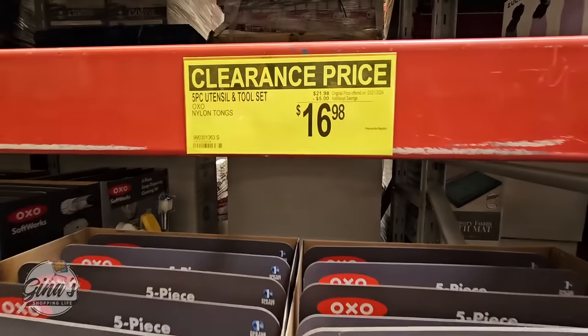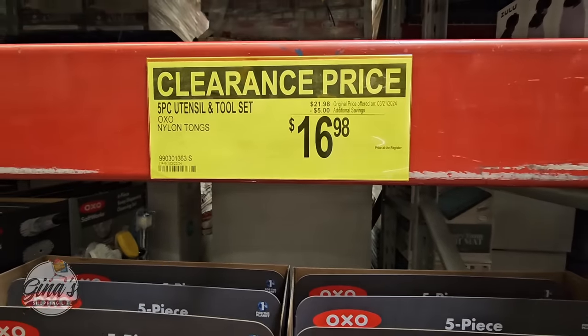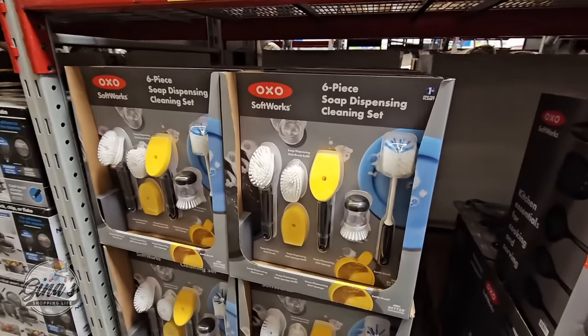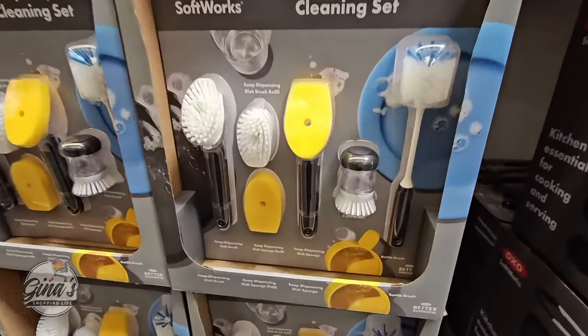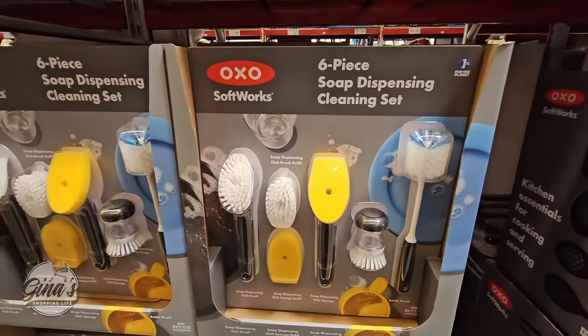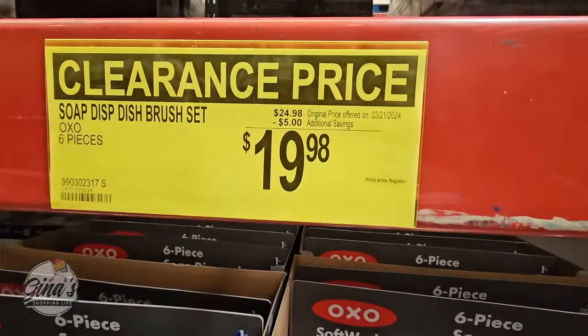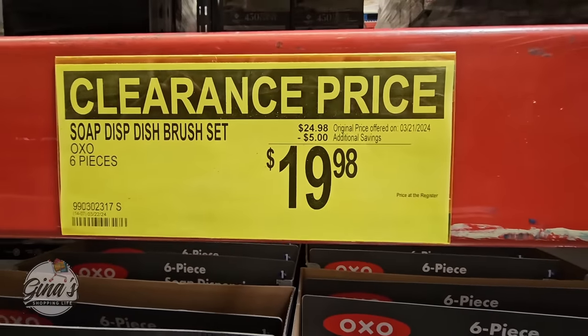The five-piece utensil set is now on clearance for $16.98 — that's a $5 savings. And of course, perfect for spring cleaning, the six-piece soap dispensing cleaning set. You're getting everything you see here. These are now on clearance as well — $5 savings for $19.98.